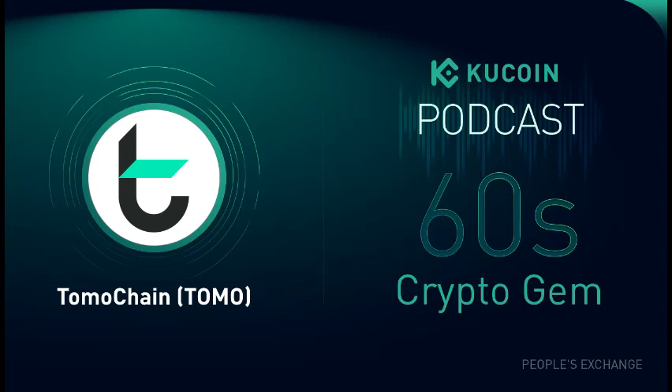Tomochain has signed a partnership agreement with Vietnam's Ministry of Education and Training in Q3 2020 to provide DLT services to digitize all certifications achieved by students in high school and higher education with the Tomochain network. It helps solve the lengthy certificate verification process and human errors, as 1.5 million diplomas are issued in Vietnam each year.